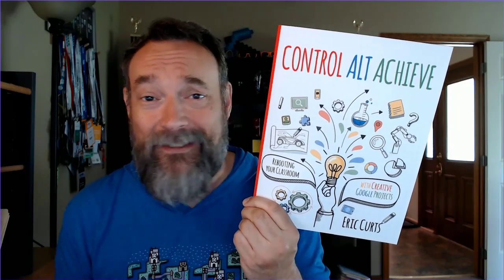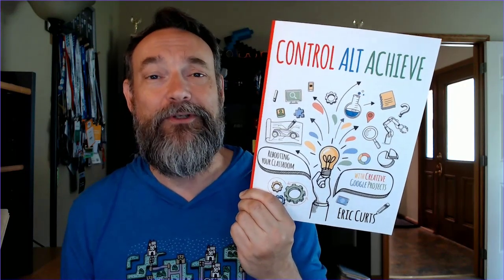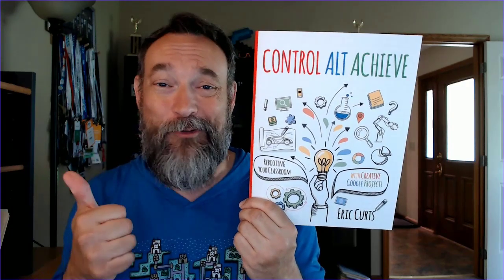If you guys would like to get your hands on the book, you can do that on Amazon just by searching for Ctrl-Alt-Achieve: Rebooting Your Classroom with Creative Google Projects. Thanks so much!